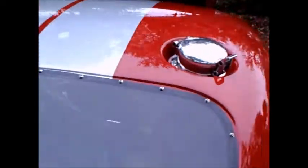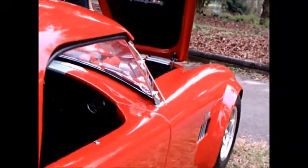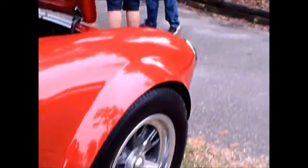This is a nice looking car. This was shown at the All Ford Show at National Parts Depot sponsored in Silver Springs back in 2016.